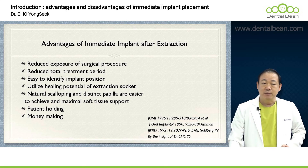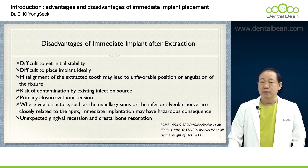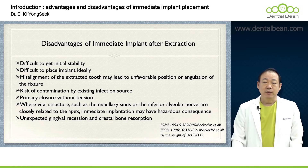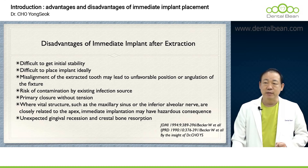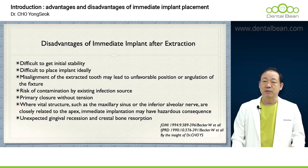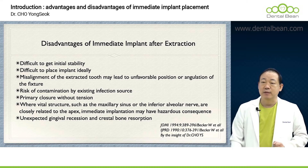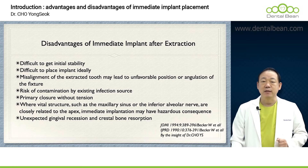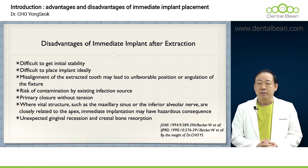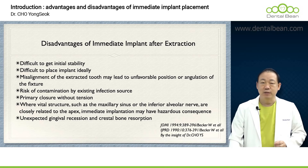However, immediate implant placement after tooth extraction does not always come with benefits — there are downsides. Achieving initial stability can be tough, or it might be challenging to ideally place the implant. If the tooth's position is misaligned, that specific site might not be the most suitable spot for implant placement. If there's severe inflammation and infection, the implant could potentially fail. And at times, when attempting to cover the soft tissue, it definitely won't be easy.